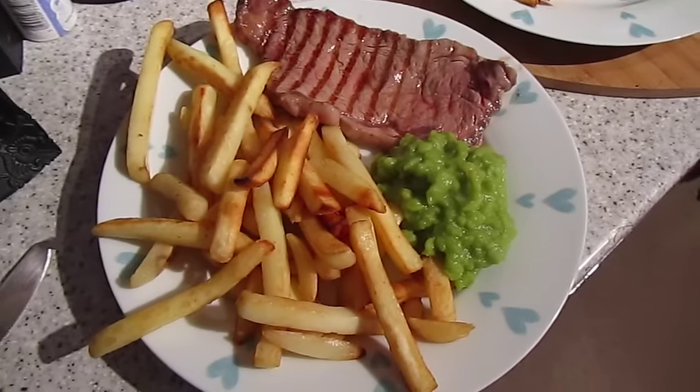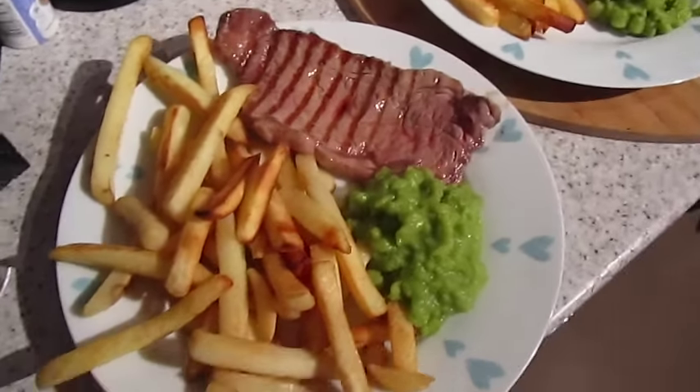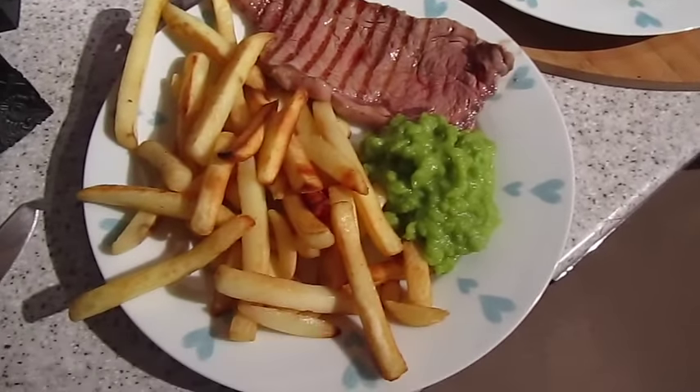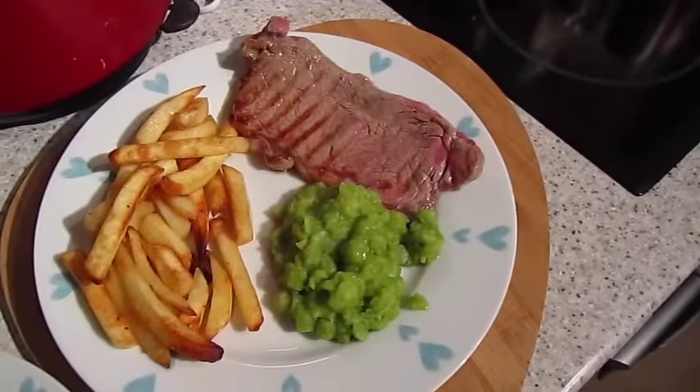It's tea time and tonight might look like an odd mix but I really like it. We've got a sirloin steak, oven chips, mushy peas. That one's John's and that one's mine.